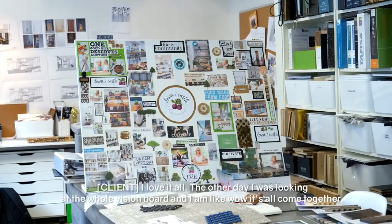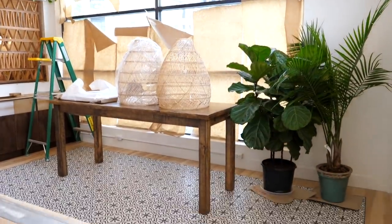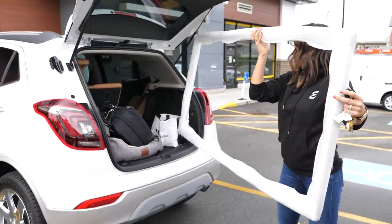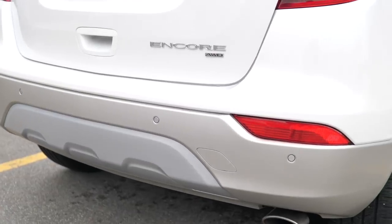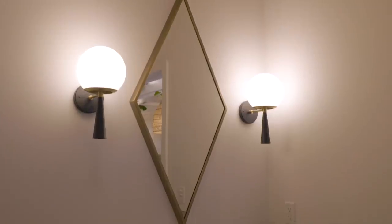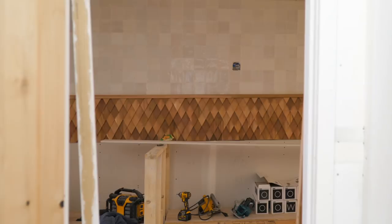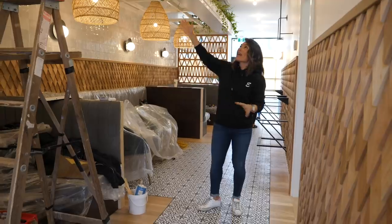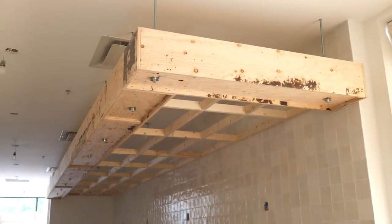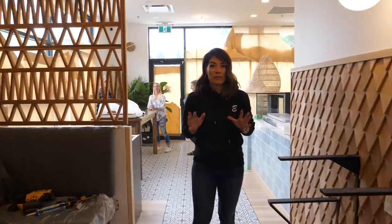The other day I was looking at the whole vision board and I'm like, wow, it's all going to come together — all the different pieces. Quick update: we have electrical still going in, a bunch of decor still needs to go up. Booths have been installed but we still need to put tables in. We have this beautiful planter box that's gone up. There's still mill work to be installed and tabletops are missing. It's all coming together but there's still a lot more work to do.